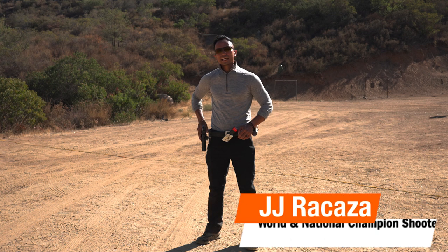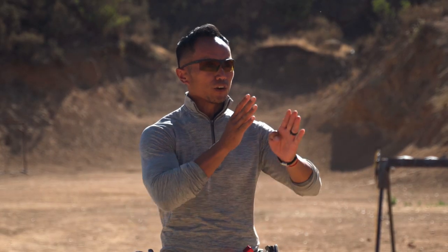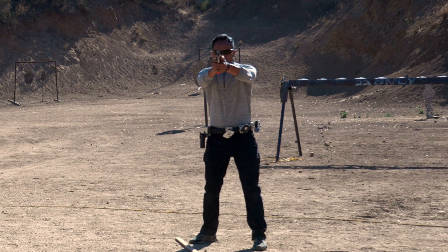Hey guys, JJ Urquaza here on the range with Tactical Hive. Today I'm going to talk about the three stages of sights. The three stages of sights means basically it's when the first time my gun reaches on target, it goes through this entire process and I'm going to explain each and every single one of them.